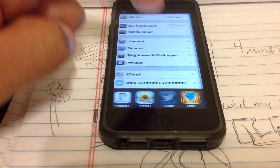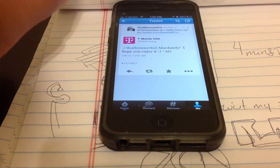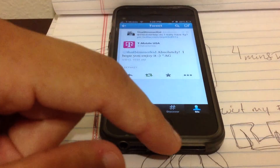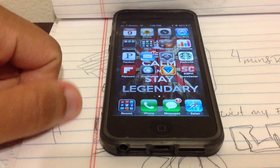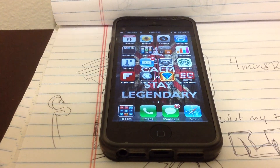Let me show you right here — I tweeted T-Mobile asking if I really had 4G and they responded back and said absolutely. So I hope you enjoyed it. Follow these simple steps and you can update your iPhone 5 right now and get better service. Thank you.